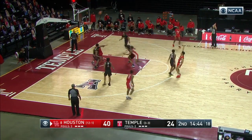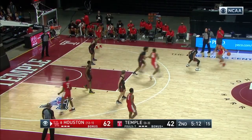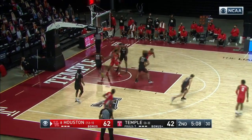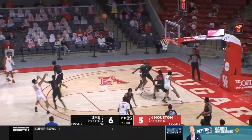Grimes for three — got it. Quinton Grimes, that's his third. But to this point, beautiful drive by Grimes. The more I create for others, the easier it's going to get for me down the stretch.